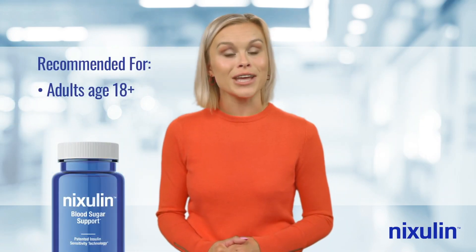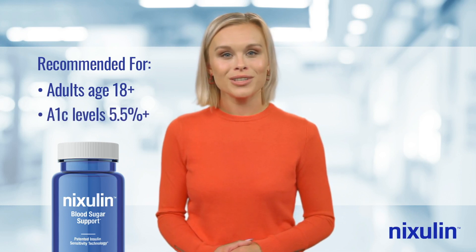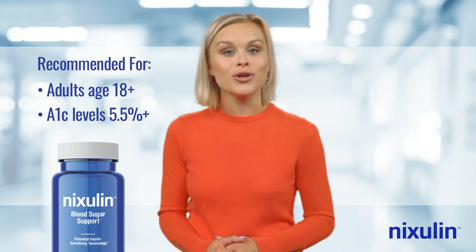Nixolin is recommended for adults age 18 and over with A1c levels of 5.5% and above who are trying to maintain healthy blood sugar levels.